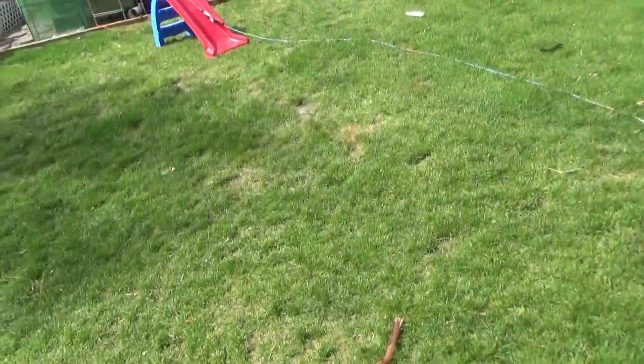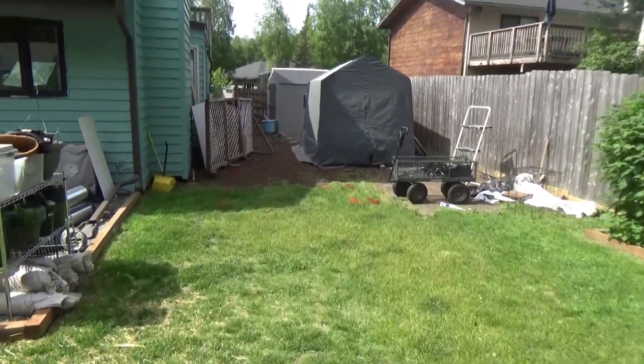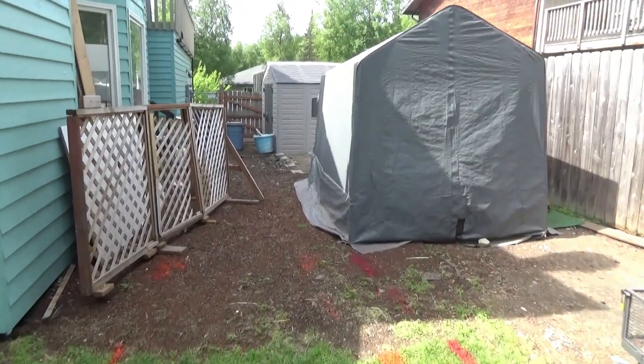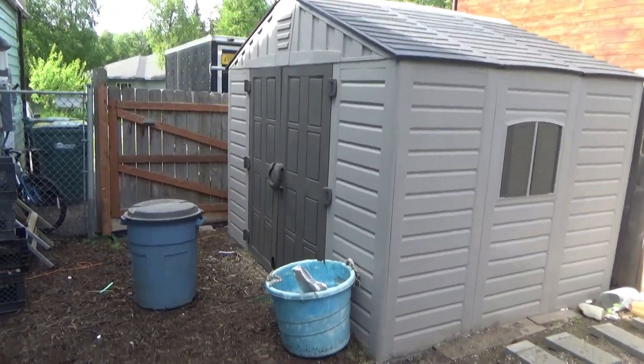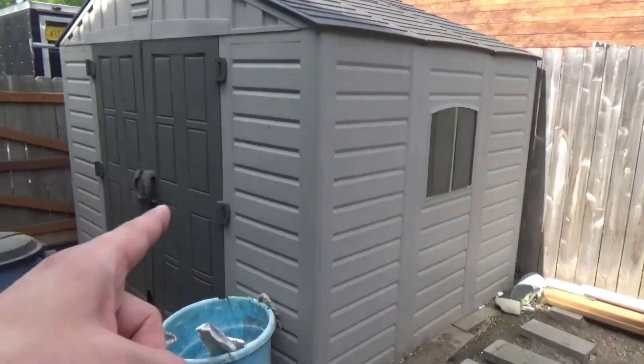So, if you come with me, we're in the backyard. It's a bright and beautiful day. You may recall, if you've been watching our channel for a long time, we used to have three sheds here. Now, as you can see, there's only one, and it's empty.